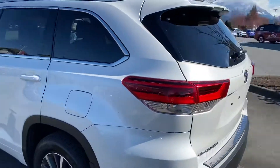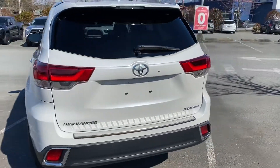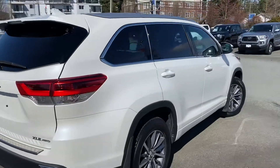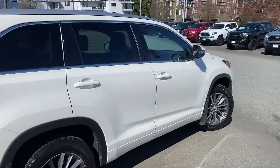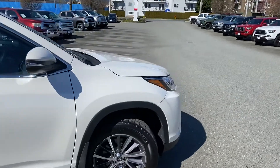This 2018 Highlander was owned and serviced locally here, traded for a 2020 Highlander as we've had a fully redesigned Highlander SUV coming to the market. It is Blizzard Pearl in color with a black interior.